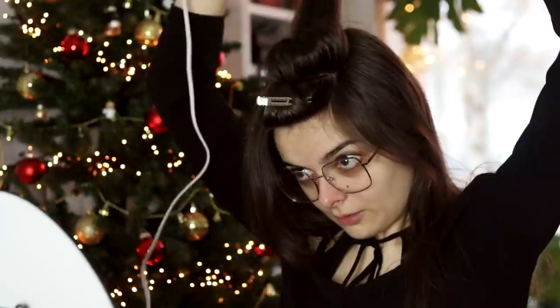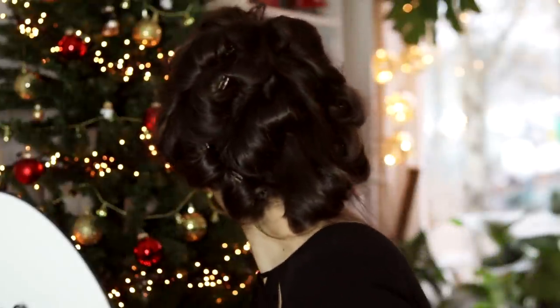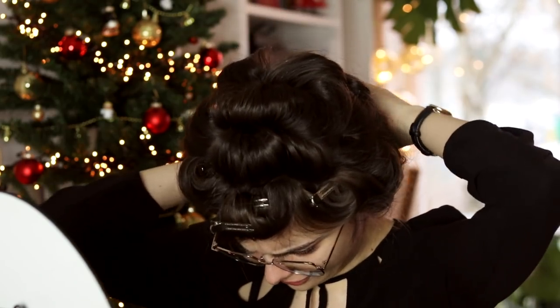I'm going to go around my entire head in sections about this big, doing the same thing every time — curling the hair away from my face. I have curled my hair, here's what it looks like now. While I'm giving this a chance to set, let's move on to the makeup.